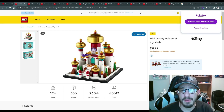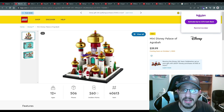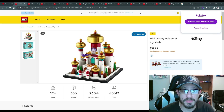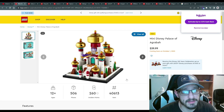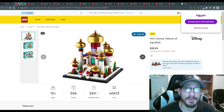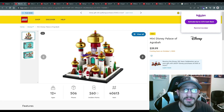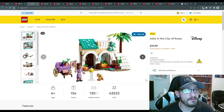First up is the Mini Disney Palace of Agrabah, coming in at $39.99 on October 1st — 506 pieces. What you see is what you get: it's just a mini design of the Agrabah palace, built out like the architecture sets. If you're into that, cool — have fun, it's all you.